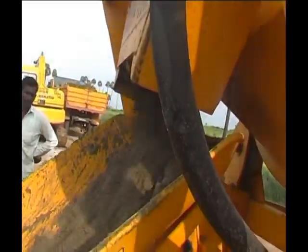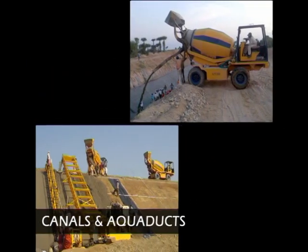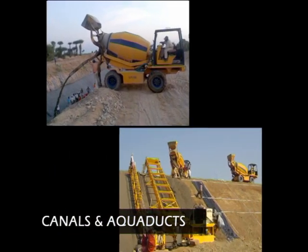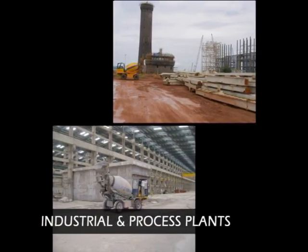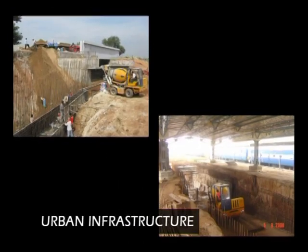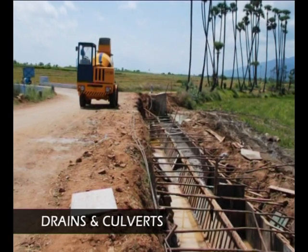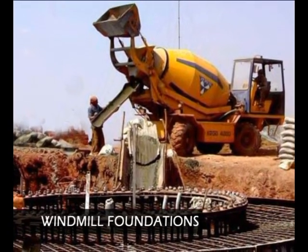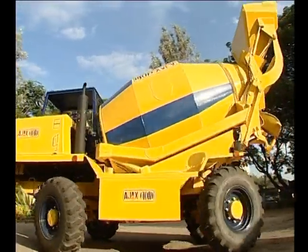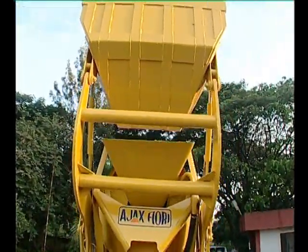These are only some of the reasons why the Argo self-loading mobile concrete mixer finds extensive use in buildings and apartments, canals and aqueducts, roads and curbs, industrial and process plants, urban infrastructure, drains and culverts, and windmill foundations to name a few — a machine that can be considered a truly cost-effective all-in-one solution for your concrete requirements anytime, anywhere and in any condition.